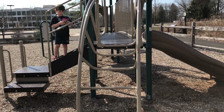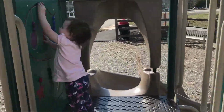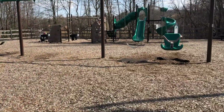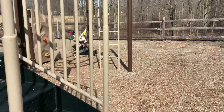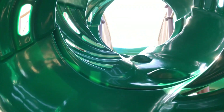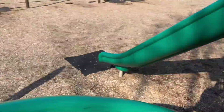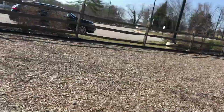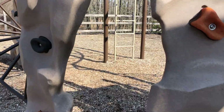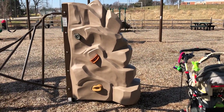Our obstacle course is going to be as follows: we're going to go up this ladder, across the bridge, down the slide. We'll then run across to the other side. We're going to climb the stairs, go up through the tunnel — I might have to do that part — then we'll go down the spinny slide. We're going to run over to rock wall number one, climb right through the rock wall, climb up to the top of rock wall number two, and claim our prize.